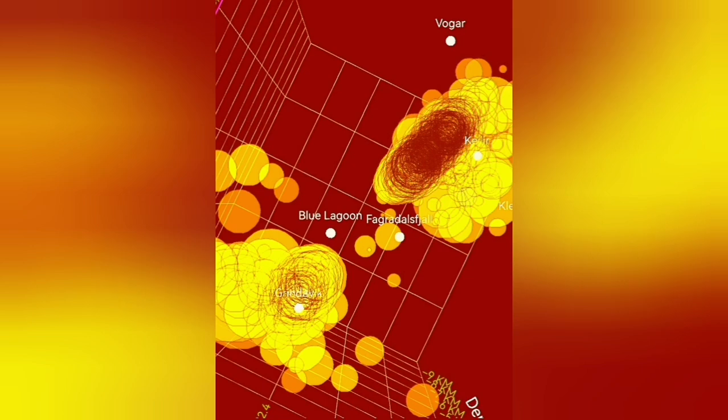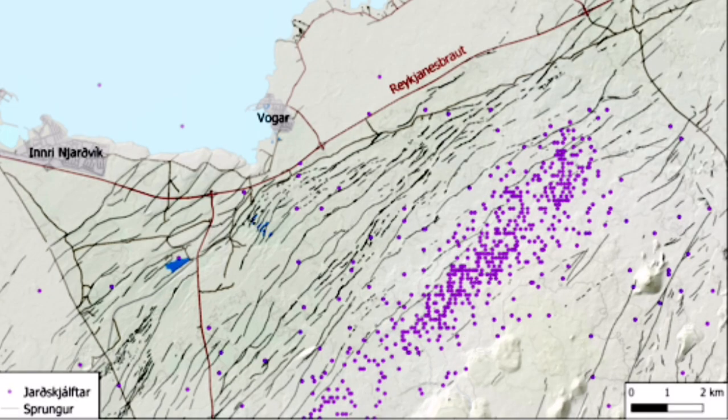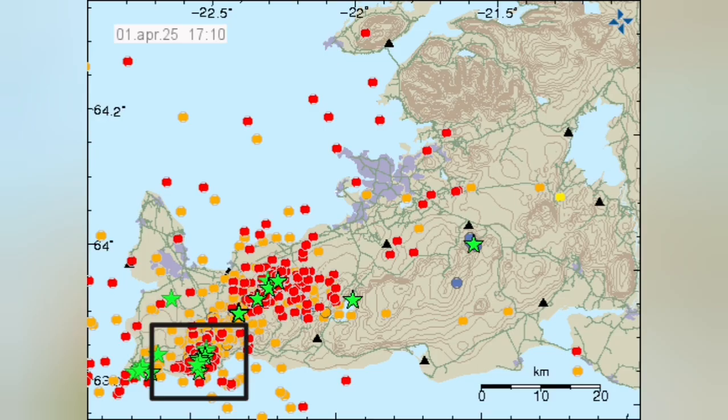Now we are looking from the air, downward. That's the earthquake swarm I'm talking about. You can see it near the town of Volgaard — no fault line there. Those black lines are fault lines, but the earthquake swarm in this area is parallel to the old fault lines that we have there.